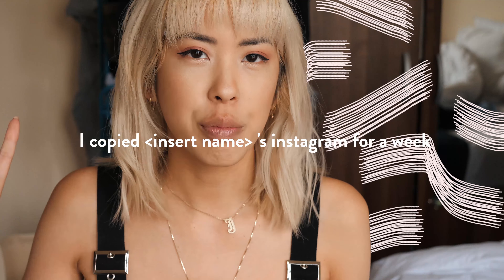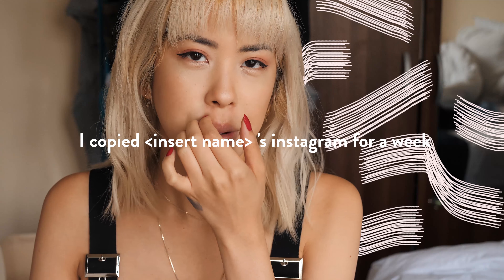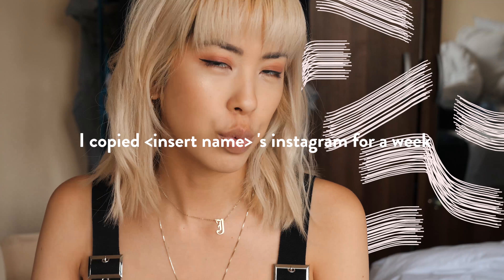Hello! Hey guys! Welcome back to my channel. It is TheStyleCat here. So today I'm going to be doing a pretty popular video that's been circulating around YouTube — the 'I copied so-and-so's Instagram picture/feed for a week,' whatever variation you want to call it. Usually people just choose one person to copy, but I just copied a bunch of different people because why not?